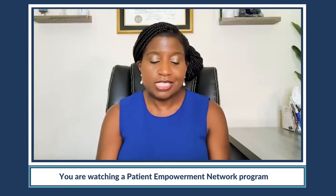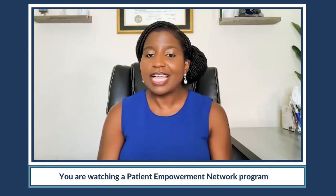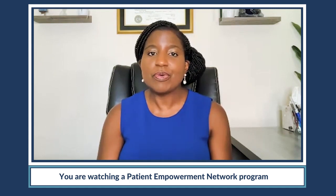Dr. Harrison, we know that the treatment landscape for MPN is rapidly changing, and keeping up with the pace of the developments can be challenging, both for healthcare professionals and certainly for patients and their families. So I was wondering if you can give us a general overview of the treatment landscape and maybe highlight anything that's new and in development that you think would be helpful for the audience.